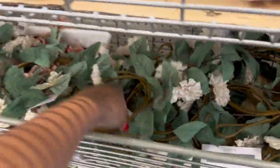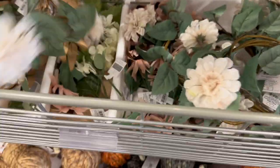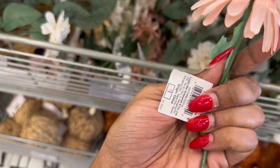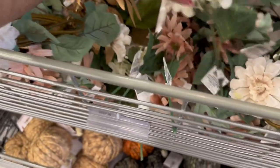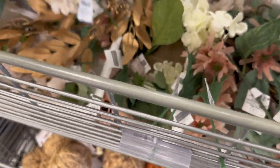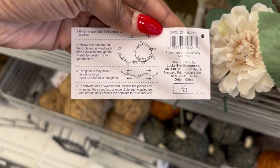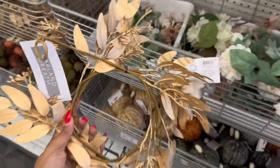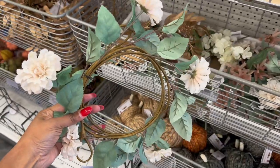Here is some more garland and wreaths — in a light white color — and it looks like this is pink. These are picks though, not a wreath — the picks are a dollar. The wreath is five dollars. This one is pretty too — it's like a golden color — and then this is the regular one with flowers.